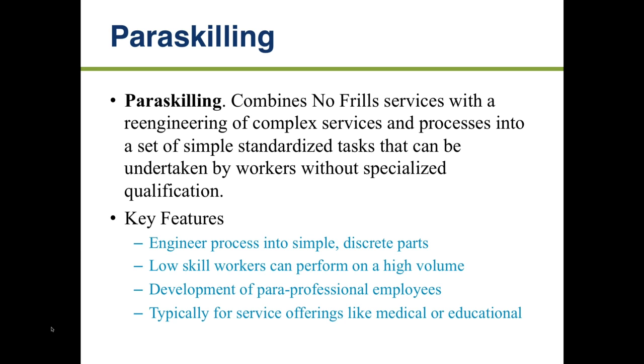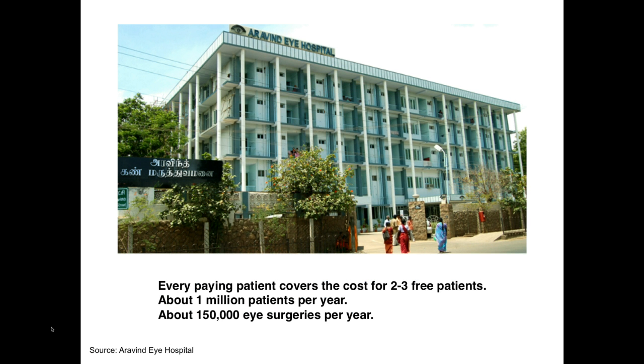The next topic is para-skilling. 'Para' refers to not quite being a professional — like paralegals, for example. It's really taking the notion of no-frills service but reengineering complex services into a set of simple tasks that don't require a high degree of professionalism to execute. It's typically used in areas like medicine or education.